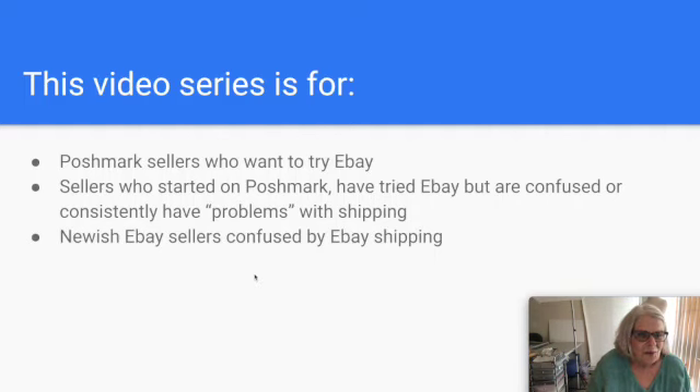Let's talk about who this video series is for. It's for Poshmark sellers who want to try eBay but have heard that shipping is hard, confusing, or expensive. It's also for sellers who have started on Poshmark and tried eBay but feel confused or consistently have problems with shipping — wrong weight, or the buyer paid less than what shipping actually cost. And it's for newer eBay sellers who find shipping a challenge.